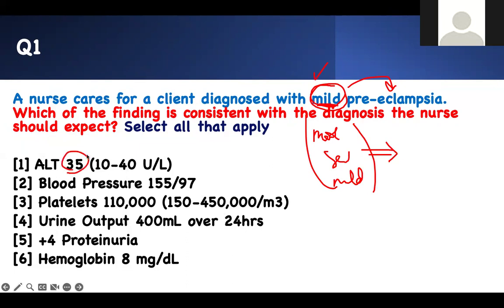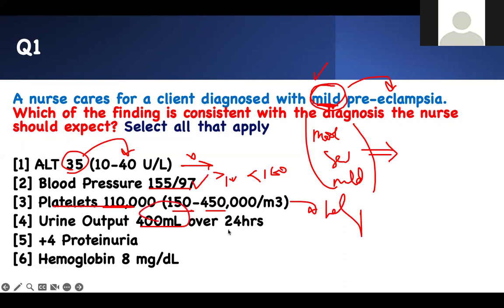AST of 25-35 is really normal. Blood pressure of 155 over 97 — if your blood pressure is less than 160 but greater than 140, that's consistent with mild pre-eclampsia, so that's normal for this stage. A platelet of 110,000 is a problem — the normal is 150,000 to 450,000. A platelet of 110,000 means the individual is developing HELLP syndrome. A urine output of 400 over 24 hours means output is less than 30 mL per hour — that's a severe form finding, so you wouldn't see it in mild.